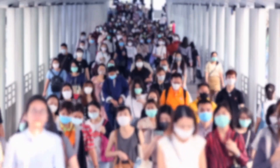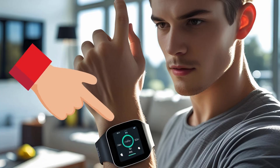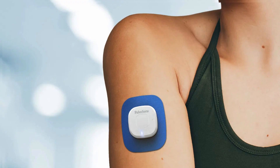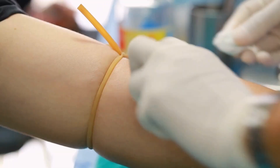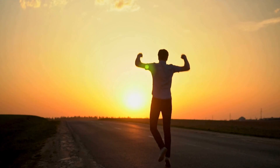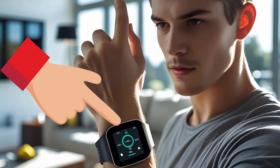That's how outbreaks slow down. These sensors aren't meant to replace lab tests, but they help people know when to act. If more people had access, more people could find out early. That means fewer new cases, that means more lives saved. This isn't a cure, but it's a step in the right direction.